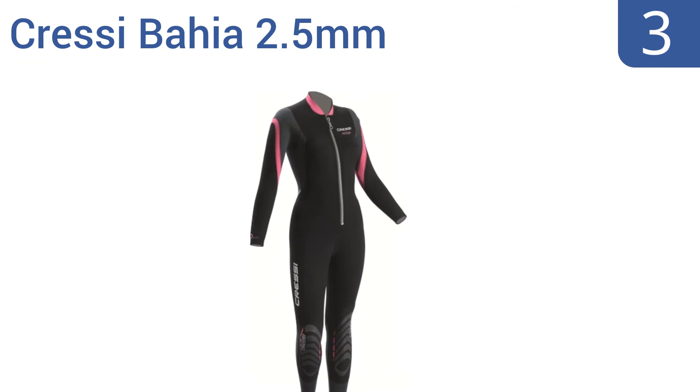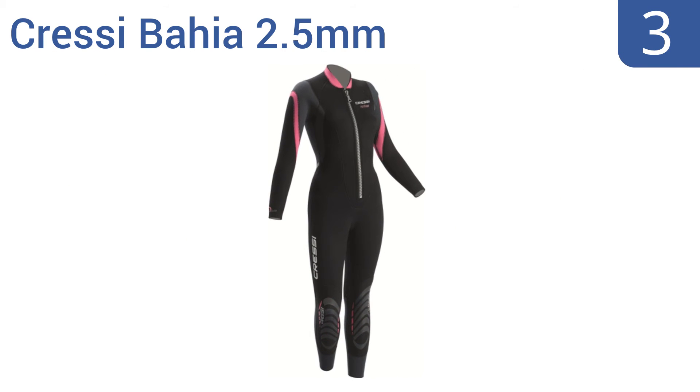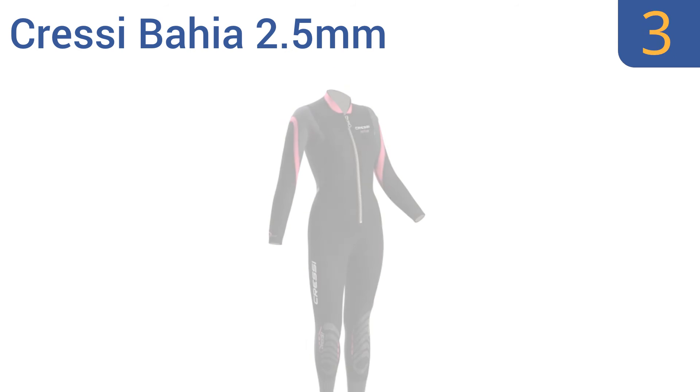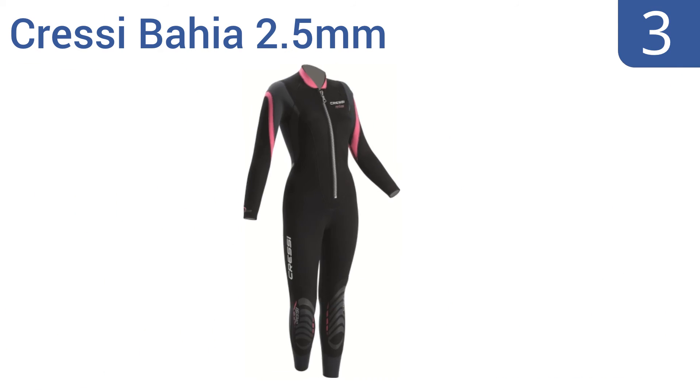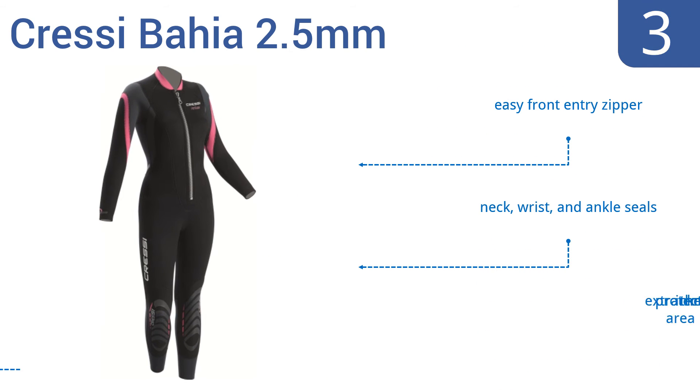Nearing the top of our list at number 3, the Cressy Bahia 2.5mm women's wetsuit is designed for extended warm water diving, snorkeling and swimming sessions. It offers good freedom of movement, making it a smart choice for intense water sports. It boasts an easy front entry zipper, neck, wrist and ankle seals, and extra protection in the knee area.